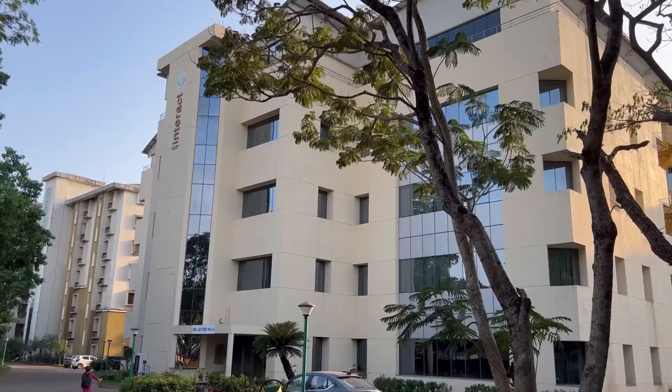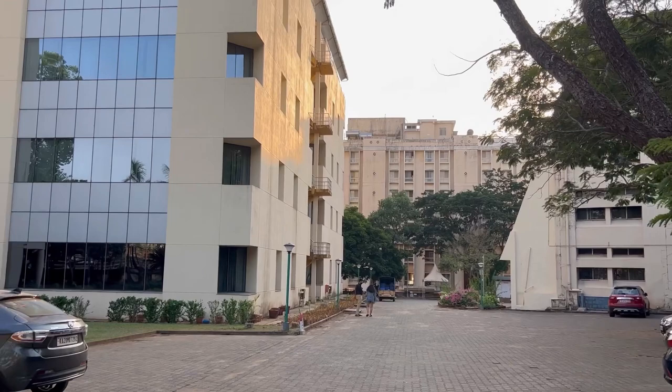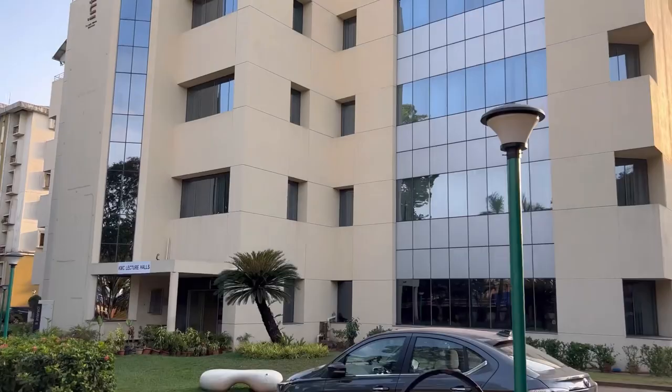This is the interact lecture hall where all the MBBS students — whether first year or final year — attend their lectures. And this is the way to the CBS canteen, where we go to eat during the breaks between lectures. And this is our hall.